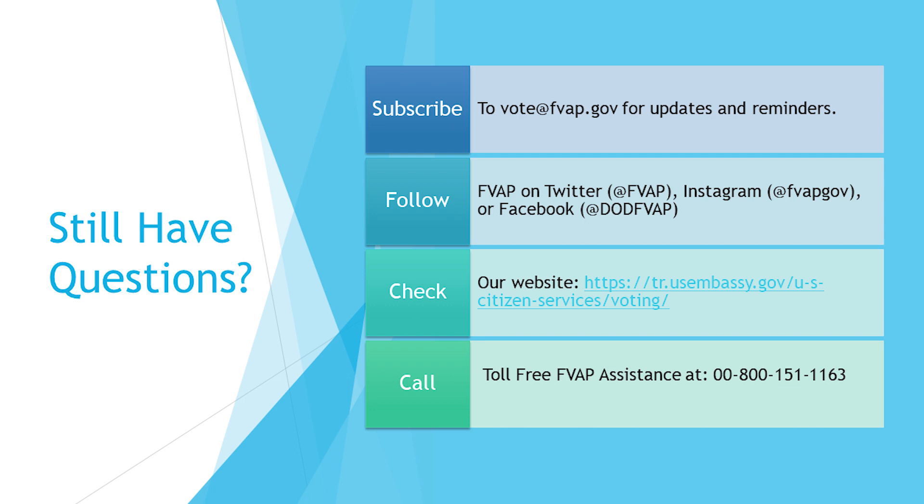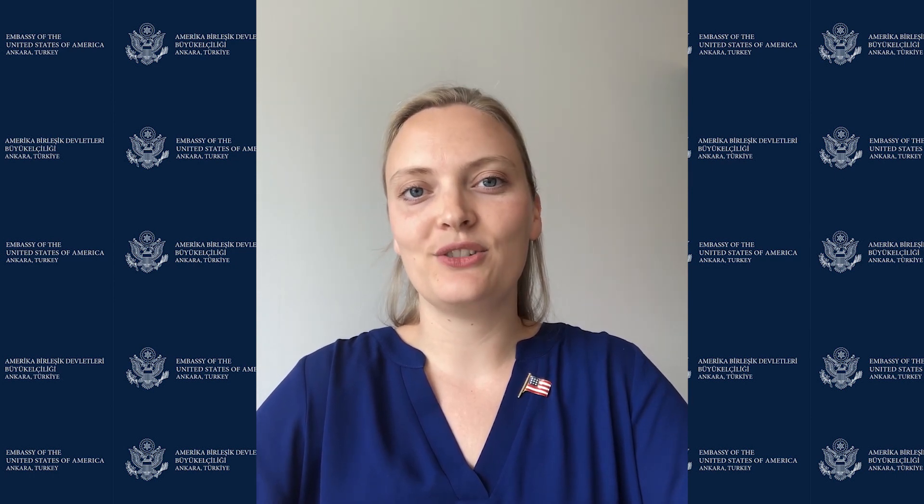You can also subscribe to their emails or follow them on social media for updates and reminders. There's also a toll-free number you can call from Turkey for assistance with specific questions. If you cannot find your question, you can always check our website and email us, and we'll do our best to assist you or provide you with links and information to get the answers you need. Thank you for joining us today, and for your interest in voting absentee.